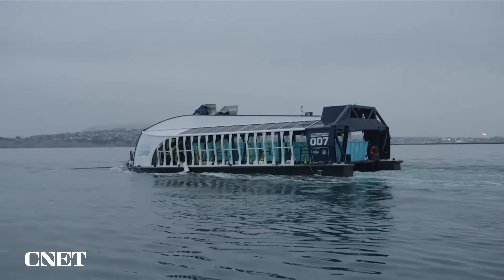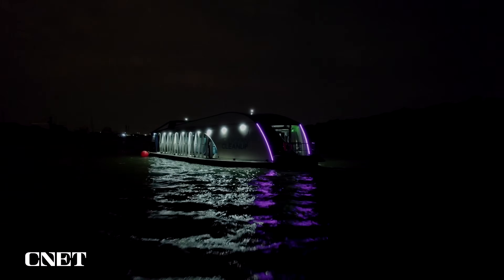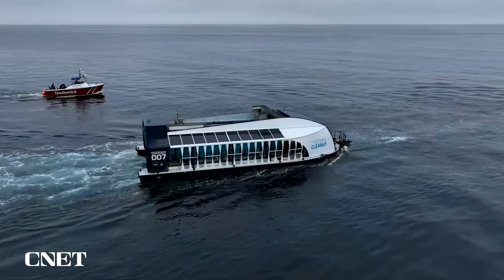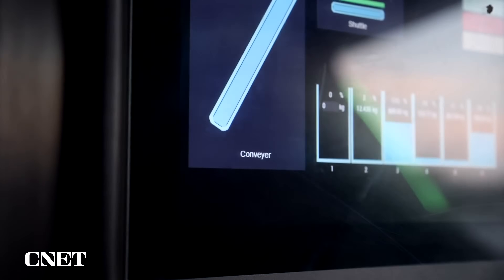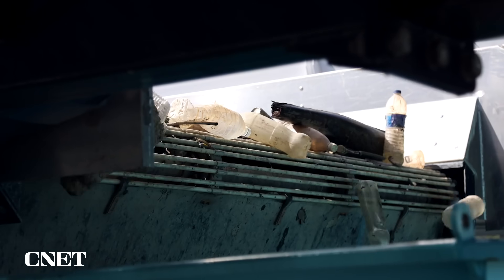Interceptor 007, like its predecessors, operates autonomously day and night and is powered by a solar panel array on top of the vessel. Computers on board keep track of how much trash has been collected and monitor the bins, alerting crews when they get full.